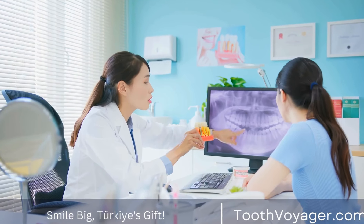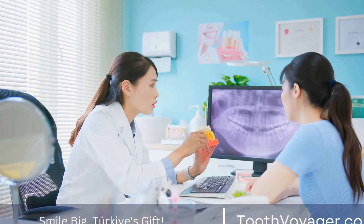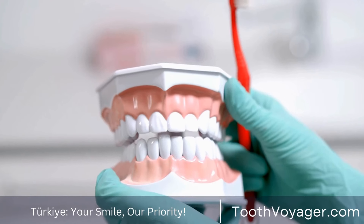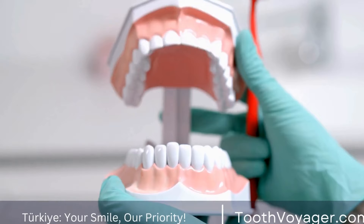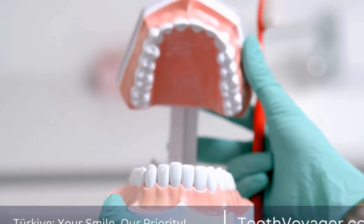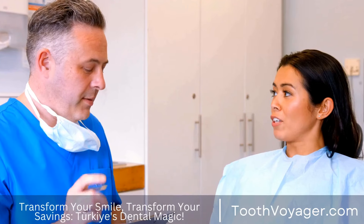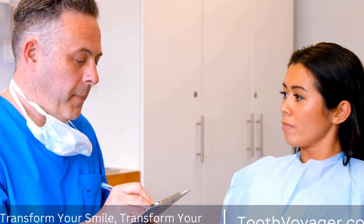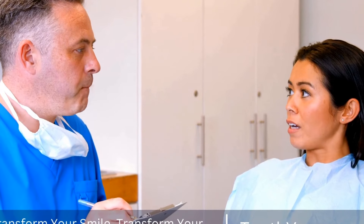Teeth whitening has become increasingly popular in recent years as people strive to achieve a brighter, whiter smile. With the rise of social media and selfies, having a dazzling smile has never been more important. In this video, we will discuss everything you need to know about teeth whitening, including the different procedures and techniques available.